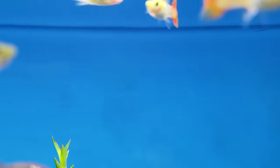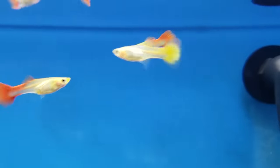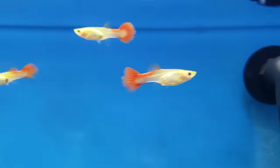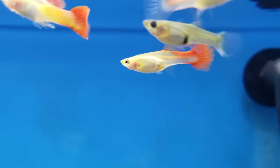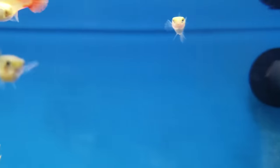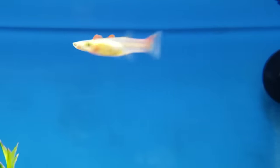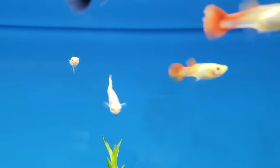Guppies are livebearers, which means they don't lay eggs — they give birth to live, free-swimming babies. Which is really cool because if you do your job as a fish keeper, you'll be surprised how regularly you'll walk by the tank and be like, hey, there's a teeny tiny baby in there. You might not think it's that big of a deal, but trust me, when it happens, you'll realize that this changes everything about the hobby for you.